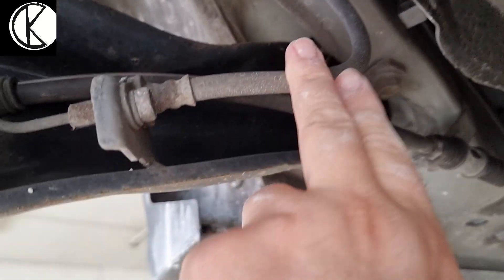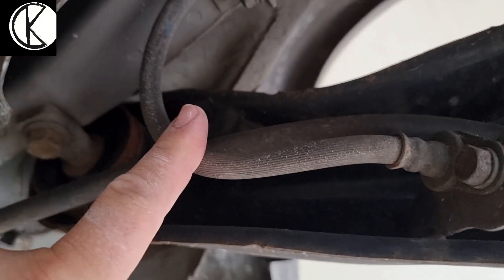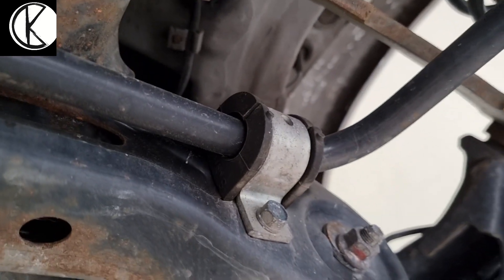Természetesen a fékcsöveket is vizsgálni kell, milyen állapotban vannak, be vannak-e töredezve. Megnézzük a másik oldalt is – teljesen jó állapotban van, az összes szilent, stabilizátorszilentet látunk, a túloldalon is stabilizátorszilentet.